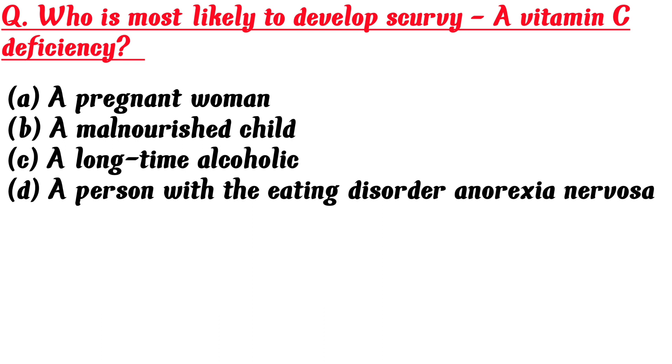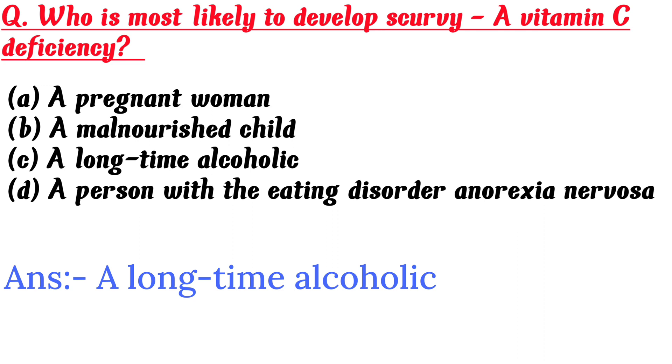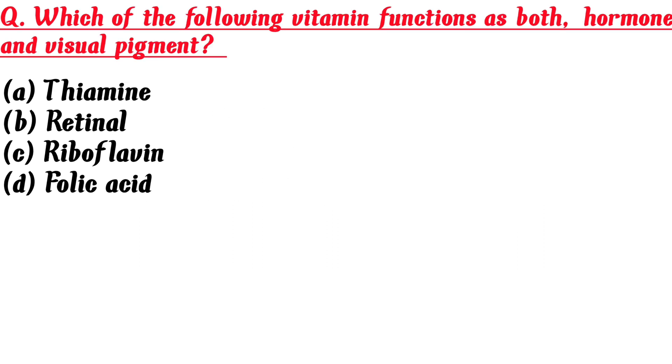Who is most likely to develop scurvy, a vitamin C deficiency? A. A pregnant woman, B. A malnourished child, C. A long-time alcoholic, D. A person with the eating disorder anorexia nervosa. Answer is C: A long-time alcoholic.